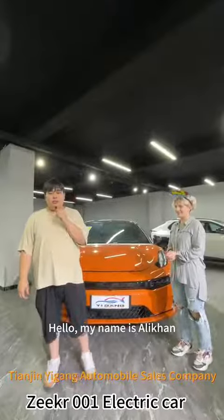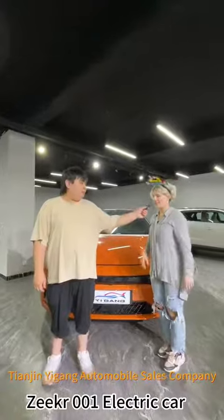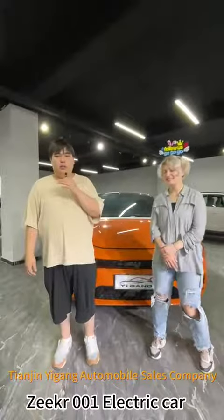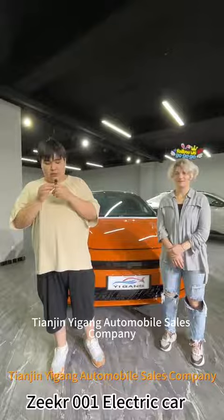Hello, my name is Ali Khan. I'm from Tien-Zhin Yigang Automobile Sales Company. Hello, my name is Olya. I'm from Tien-Zhin Yigang Company. We are the workers of Tien-Zhin Yigang Automobile Sales Company.